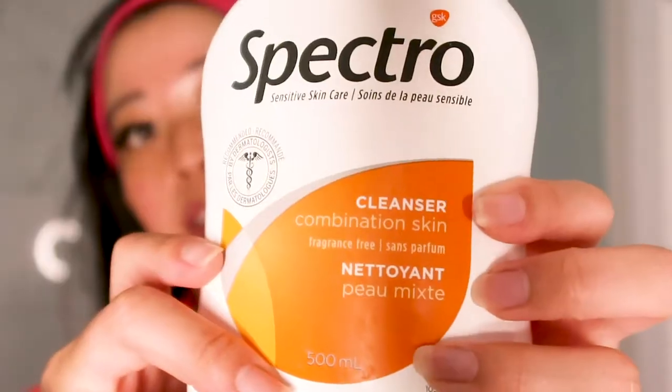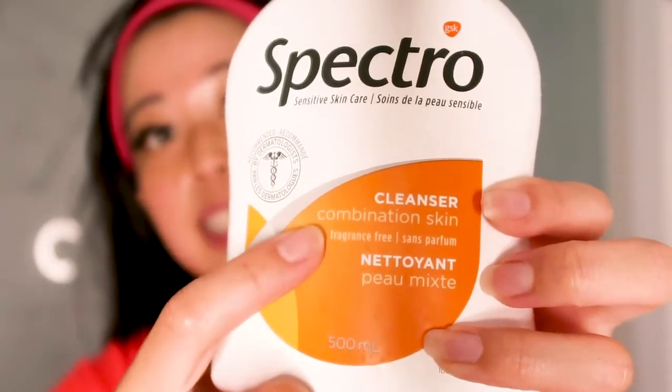I'm going to first start off with cleansing my face. I use the Spectro face wash. I heard that gel washes are best for combination skin, which is what I have. I have a very oily T-zone, and then my cheeks and my chin get relatively dry in the winter especially. Gel cleansers are the best for that. Before, I think I was using a cleanser that just wasn't right for my skin at all and I didn't really know what was in it.